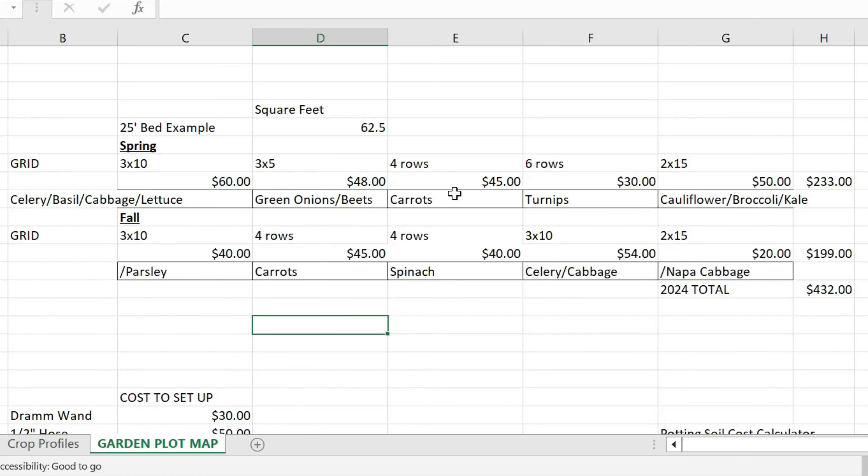You can wiggle that a lot depending on how big you let the carrots get, but we're going to get about three pounds per bed foot with this plant spacing. And that's $45.